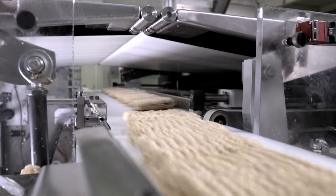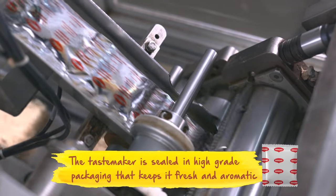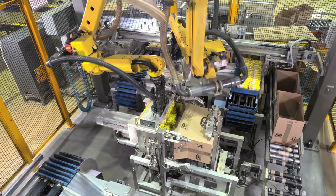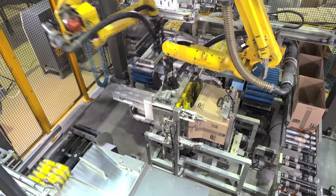Maggi noodles are then divided and wrapped with a masala taste maker. After wrapping, the Maggi noodles go to the Slendian machine for final packing into a carton.